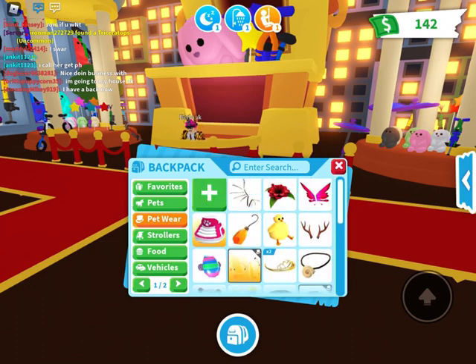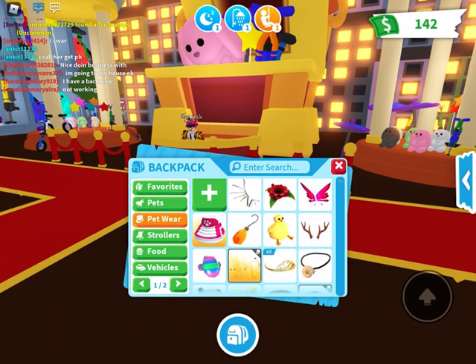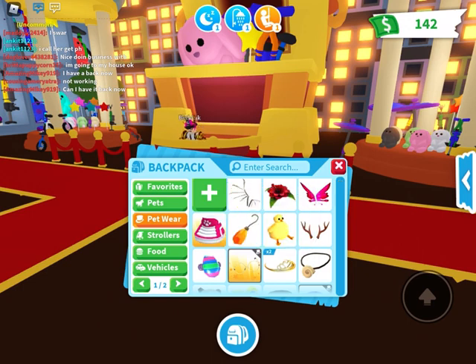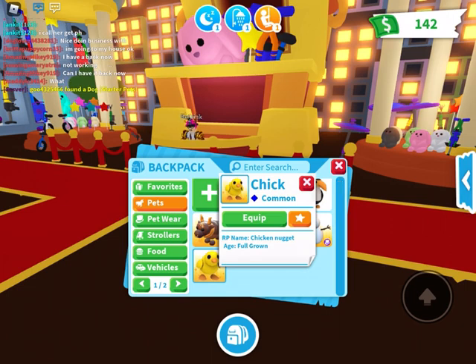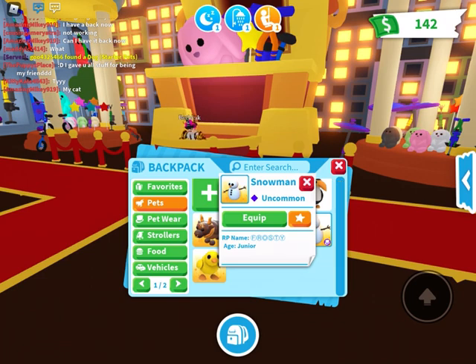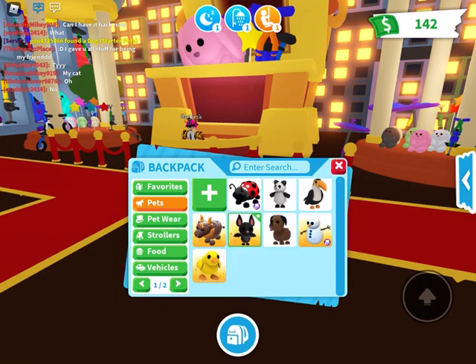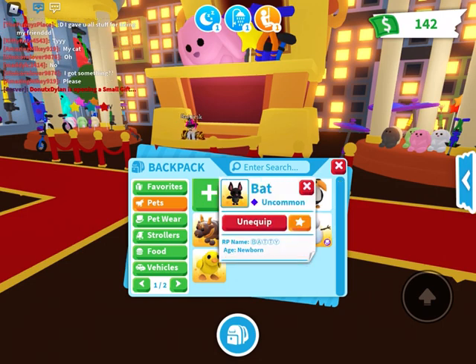Egg beret, antler, reindeer antlers, chick cat, amber earrings, pink high tops, pink butterfly wings, forgotten flower, bone wings. Then pets — I don't have that many. My chick from the Easter update a couple years ago, maybe last year. Snowman named Frosty. My chick's name is Chicken Nugget. This is Frosty. This chocolate lab has no name. My bat's name is Batty.